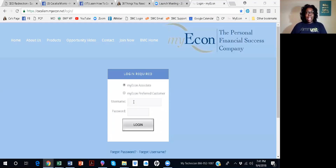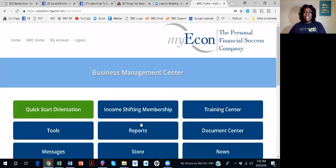Alright, so if you are not in MyEcon, you don't have this, but if you are, go ahead and get logged in. And if you want to be, make sure you stay to the end so I can give you more information. Once again, don't pay somebody to do something that you can do for yourself — and it's not that difficult.